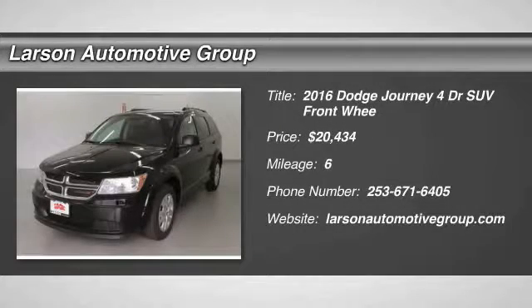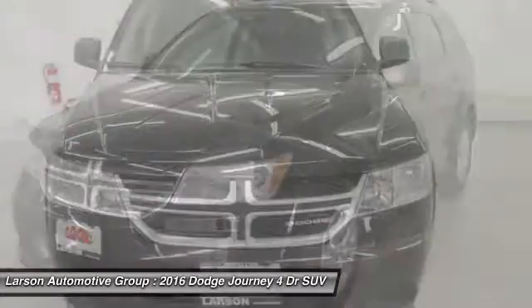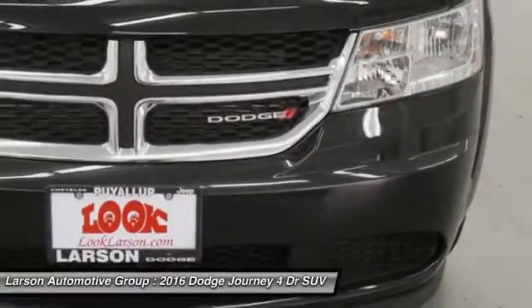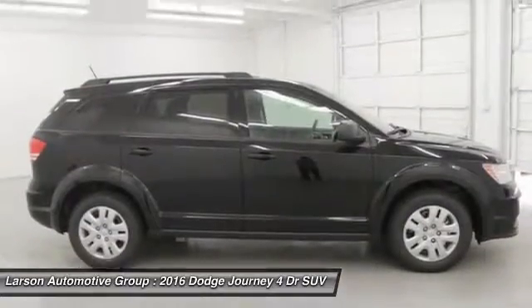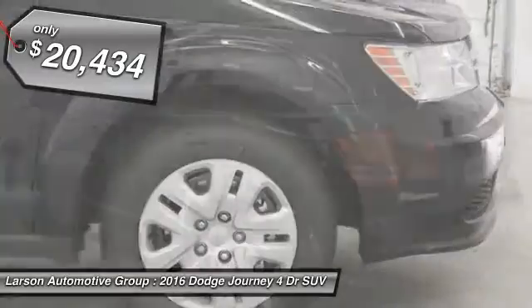2016 Dodge Journey combines the practicality of an SUV with the comfort of a car, all while boasting a style all its own. The Journey's optional third-row seat, along with innovative features like a chilled beverage cooler and in-floor storage bins, make it a good and affordable alternative to a traditional minivan, priced below $25,000.